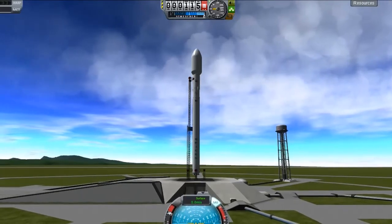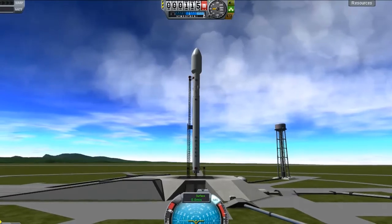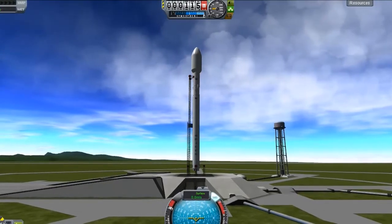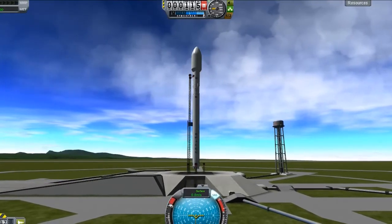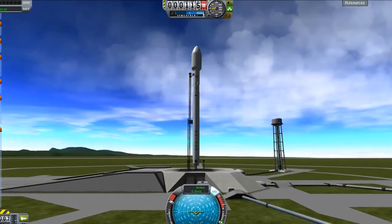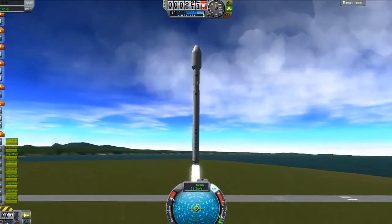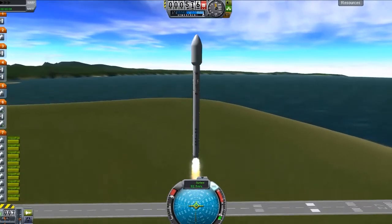Now to get into a geosynchronous orbit in Kerbal, you need to reach a height of 2868.4 kilometres and a velocity of 1009 metres per second. So to get our satellite into a geosynchronous orbit, we're just going to launch normally and orbit at a higher altitude than I usually do — 100 kilometres.